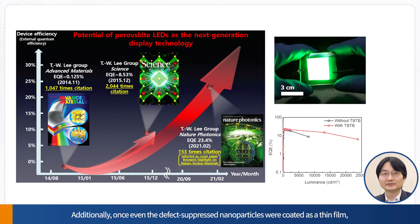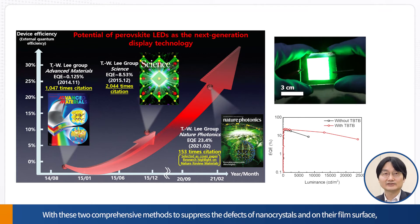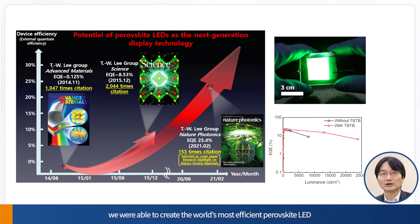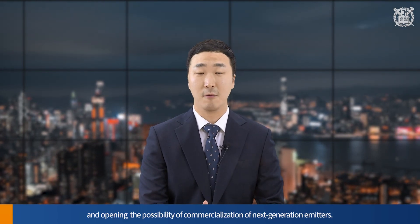Additionally, once the defects of perovskite nanoparticles were coated as thin film, the film surface still has the halide defects that occur during perovskite film formation. We reduced the halide defects on the film surface using a halide-based molecule called TBTB. With these two comprehensive methods to suppress the defects of nanoparticles and on the film surface, we were able to create the world's most efficient perovskite LED with an external quantum efficiency of 23.4 percent. The research team's defect control technology was recognized by the international community as overcoming the limitations of perovskite materials as emitters and opening the possibility of commercialization of next-generation emitters.